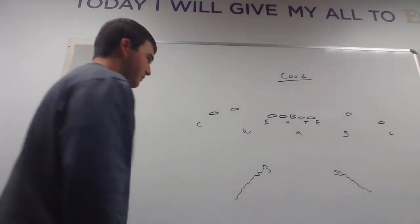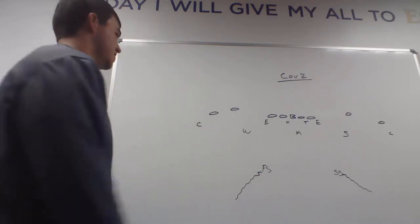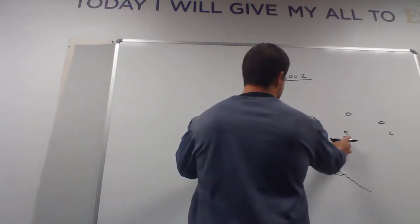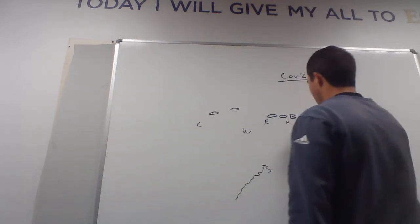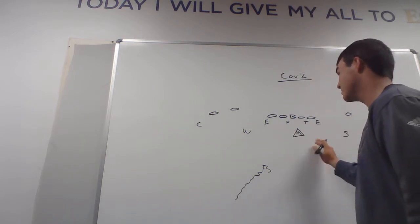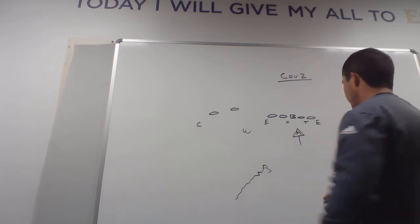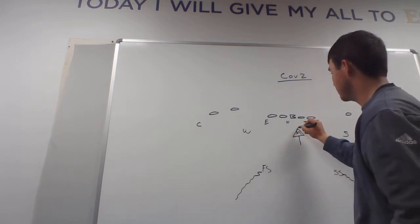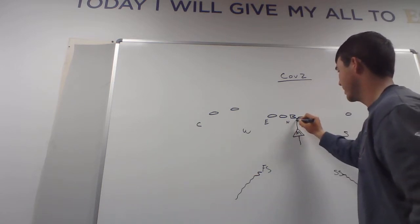That seems pretty simple. The next part that starts to complicate things is when we talk about these three linebackers. The Mike needs to know a multitude of things: if he reads pass, he needs to feel this area that's voided from the middle field open look. If he reads run, he needs to know he's fitting this A-gap to stop the run. This is what we call the A-gap right here.